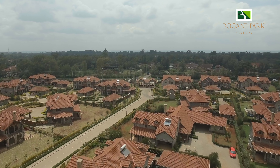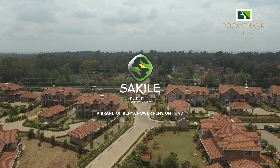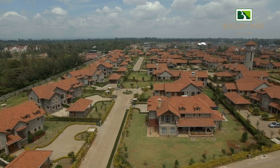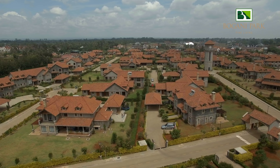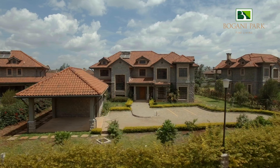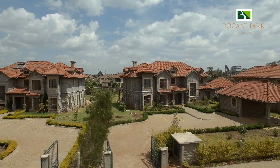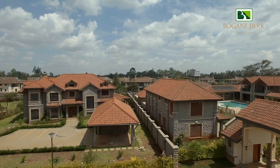These amazing villas are the development of Sakile Properties, a brand of Kenya Power Pension Fund. Within Bugani Park, you will find 45 four and five bedroom houses, all within their own half-acre piece of land. The houses are spread out in four courts, each manned by security guards.